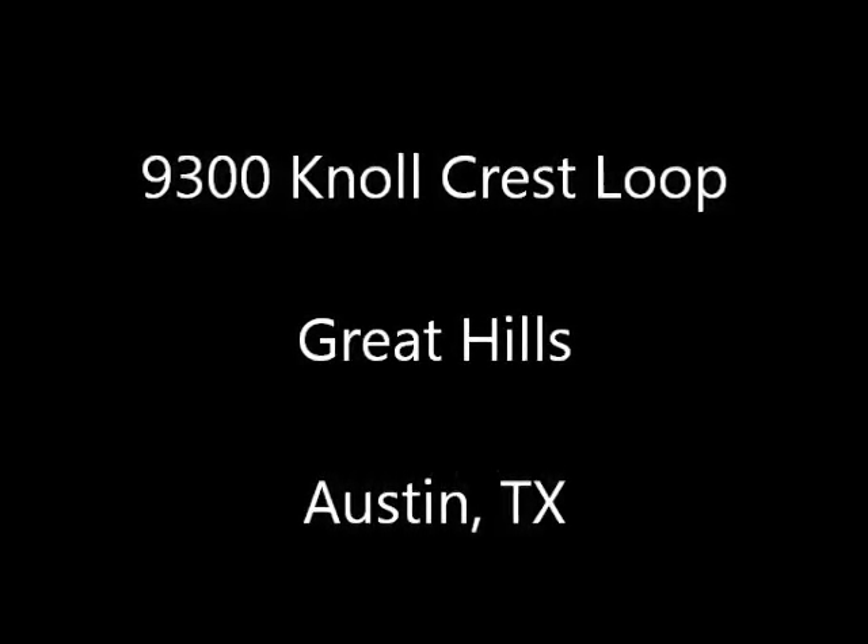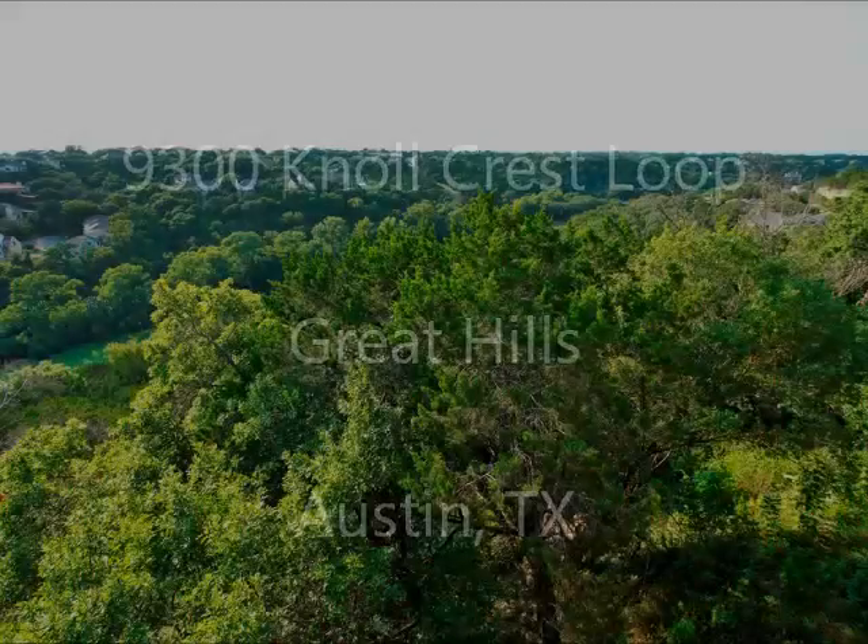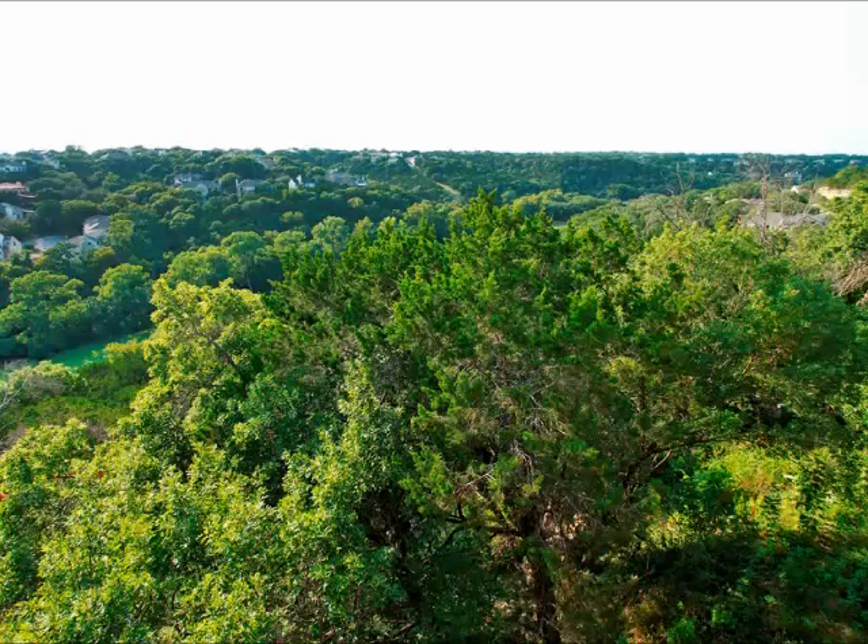Hi, this is Stuart Sutton at RE-MAX ONE. 9300 Noel Crest Loop is in the Great Hills, one of Austin's most prestigious neighborhoods.